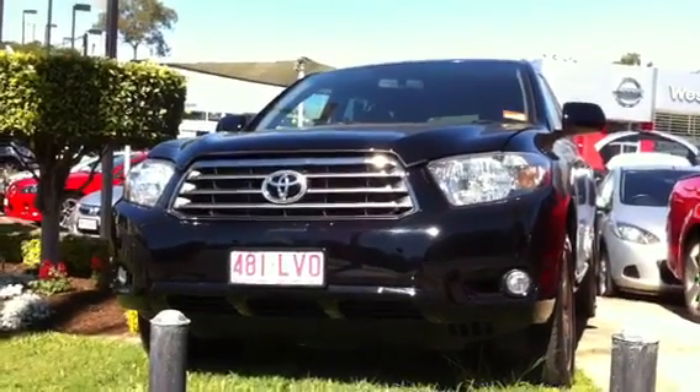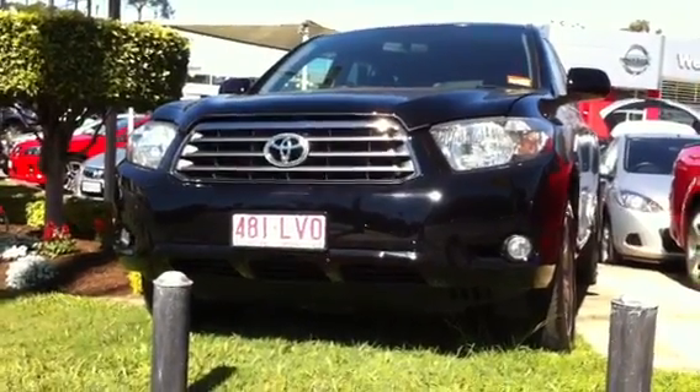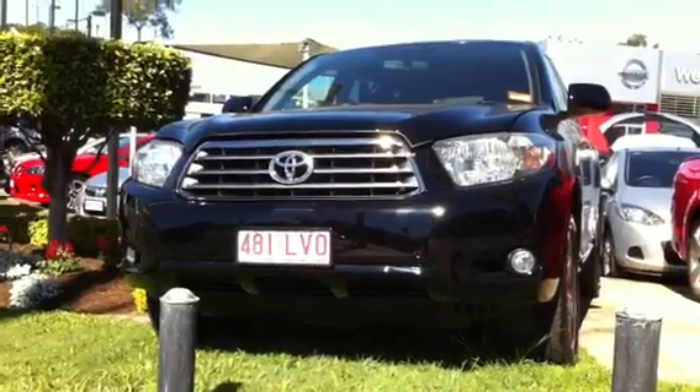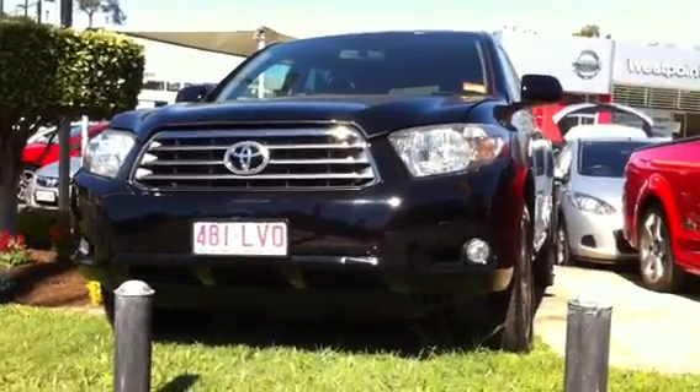Hi Andre, it's Tristan here from West Point Autos at Indooroopilly. Just giving you a brief video tour on our Kluger KXS in black. If you need to give me a call back on any of the features here, you can give me a call on 38780456, but for now I'll just show you briefly through the vehicle.